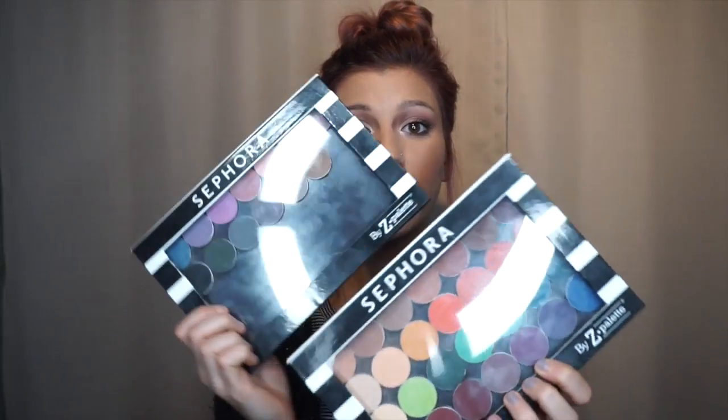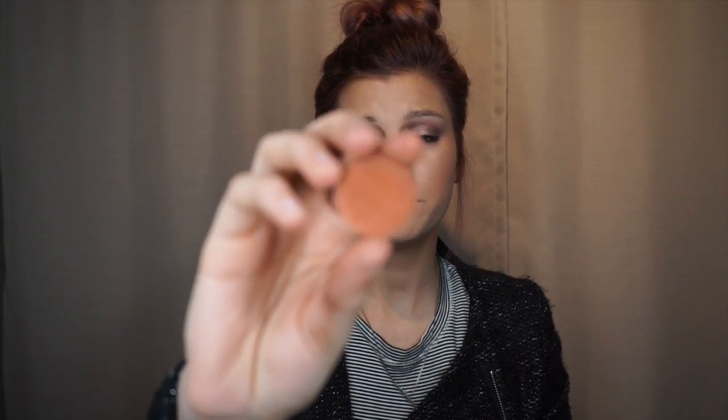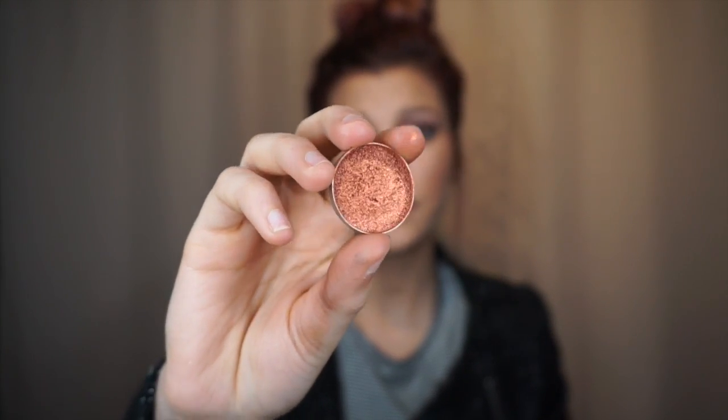Let's jump right into this review — it's going to be pretty quick. These are the Makeup Geek eyeshadows that I have. I only have two of the foiled eyeshadows and the rest are some mattes and shimmery ones — a really good mixture. The two foiled shadows I have are Flamethrower, which is this beautiful coppery color. It is so creamy and beautiful on the eye. These eyeshadows are ridiculously pigmented — the way you see them in the pan is how they come out on your face.